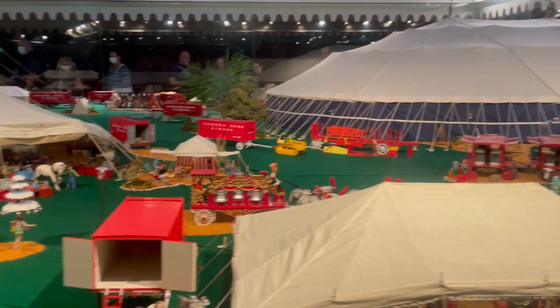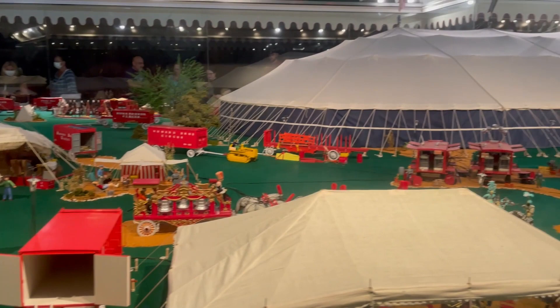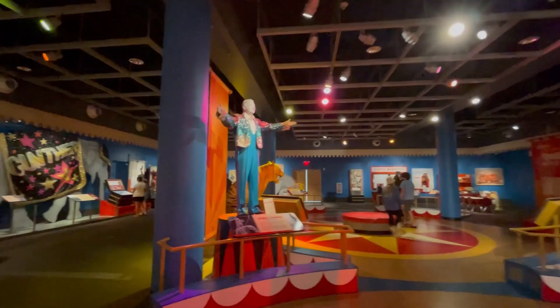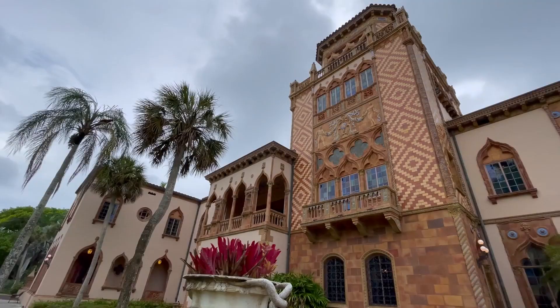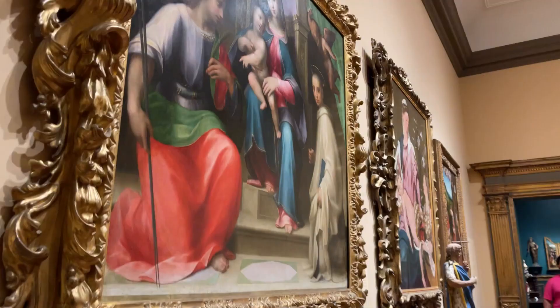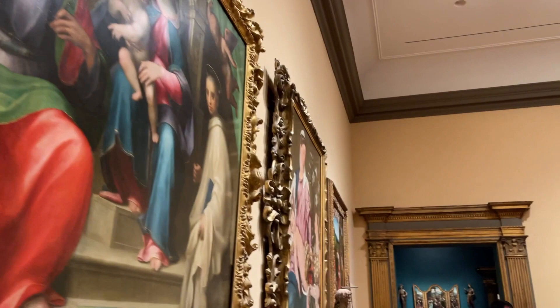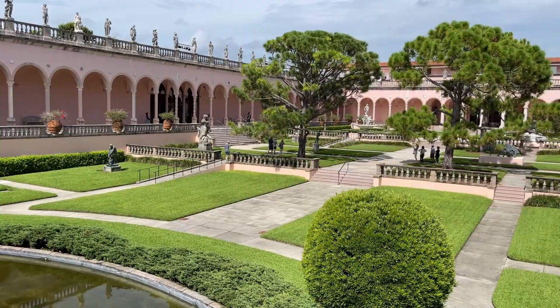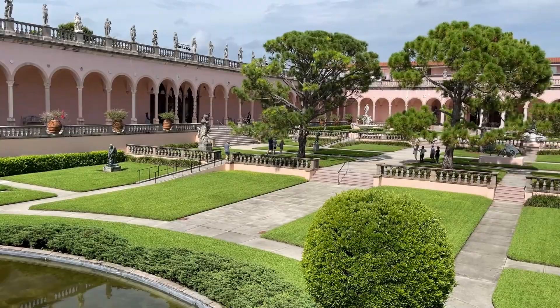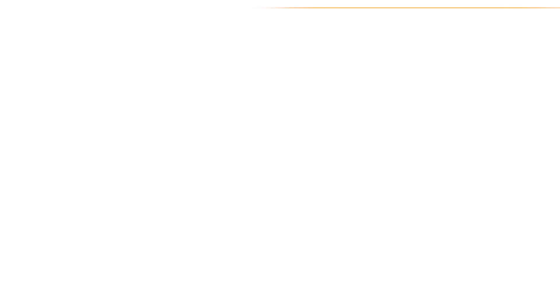Kids may enjoy certain aspects of visiting the Ringling Museum. In particular, the circus museum can be a lot of fun, with lots of colorful costumes and many interactive exhibits, including some videos they can watch too. However, the Ringling Mansion and the art museum might be of less interest to children. When the kids get restless, there are some open grassy areas and even a playground where the kids can get some of their energy out, with swings, slides, and fountains too.